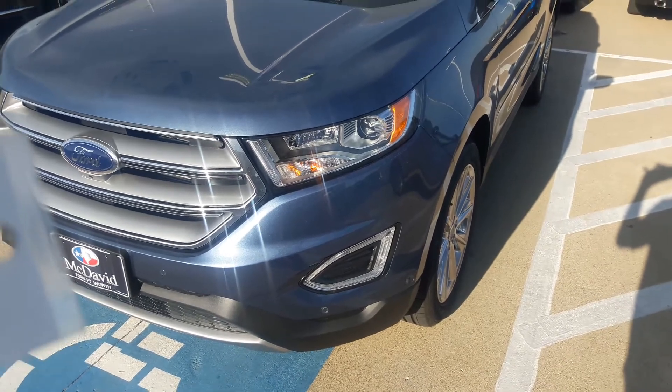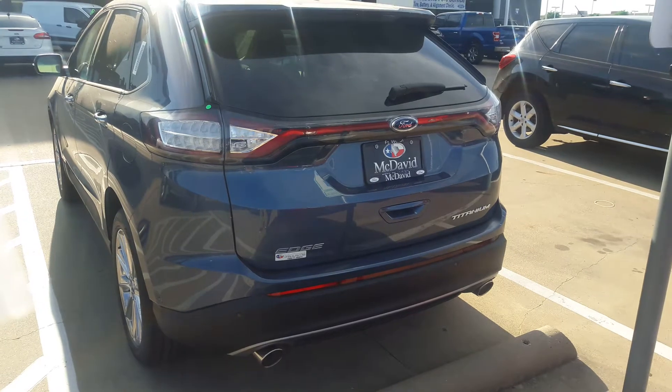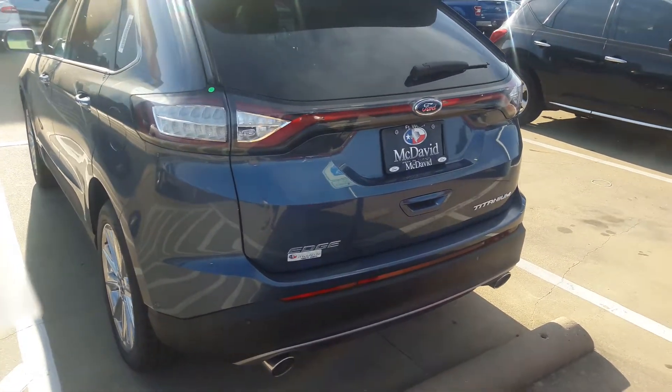Today we're going to be taking an in-depth look at the all-new 2018 Ford Edge Titanium. This is going to be a full tour of the Ford Edge Titanium — we'll start it up, show the inside and outside.